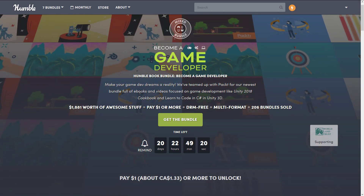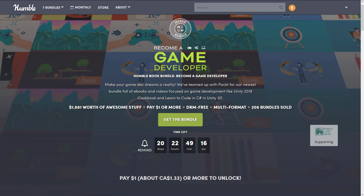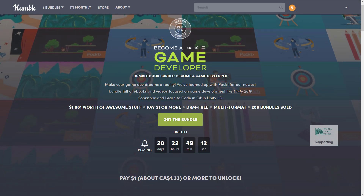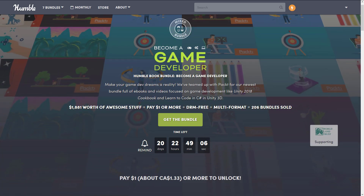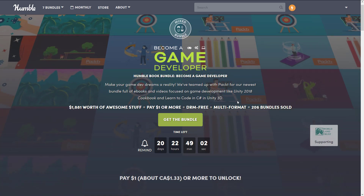Humble Bundles work as basically a collection of stuff — in this particular case, game development books and tutorials. You decide how your money is allocated. You can have some of it go to the publisher, some of it go to Humble, some of it go to charity, and if you so wish, some of it goes to support Game From Scratch. This particular bundle is a bunch of stuff from Pact around a game development theme.